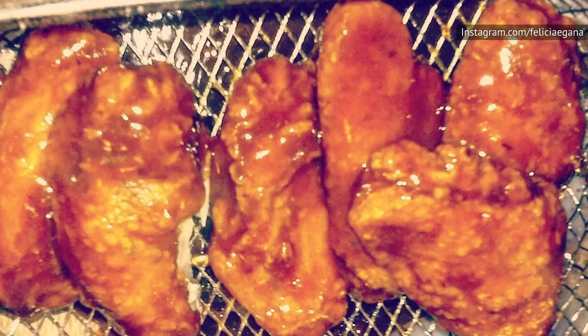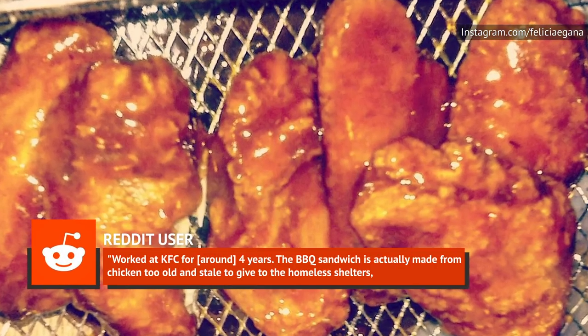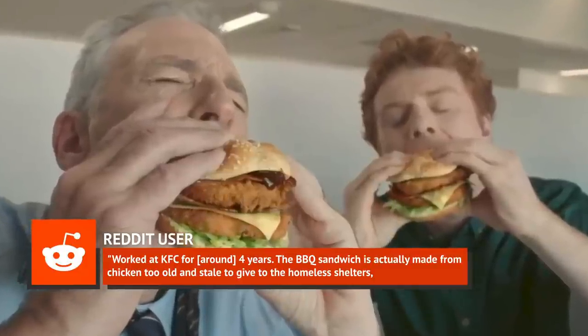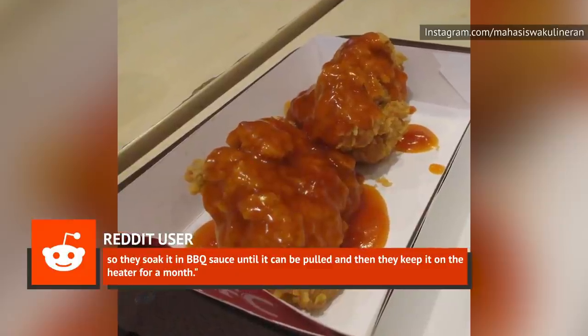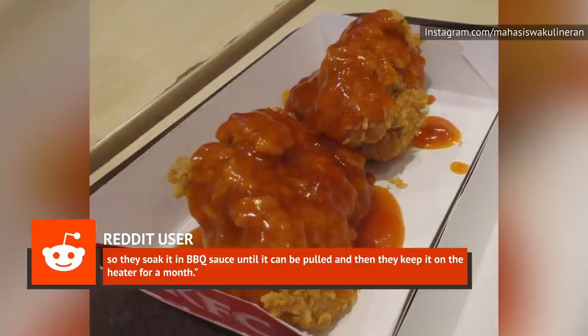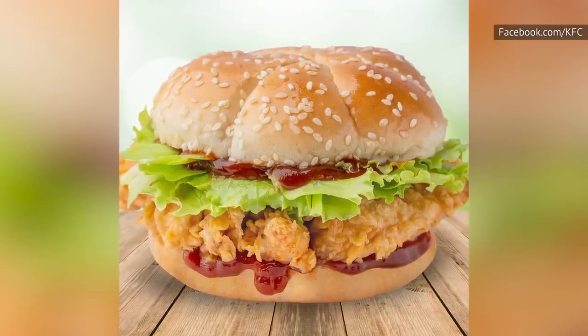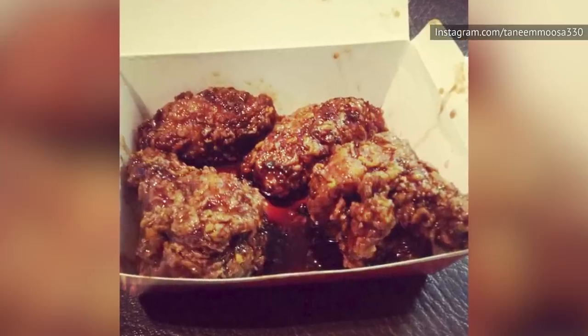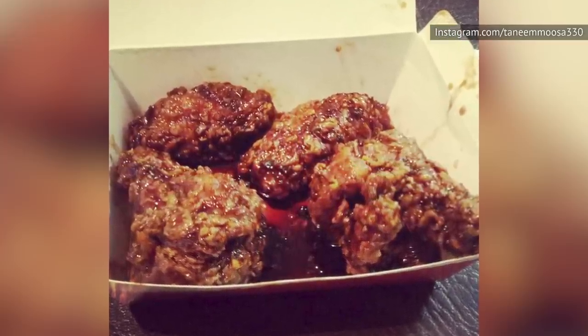In 2015, a Reddit thread asked fast food workers exactly what customers should avoid at their restaurants. One user responded: 'Worked at KFC for around four years. The barbecue sandwich is actually made from chicken too old and stale to give to the homeless shelters, so they soak it in barbecue sauce until it can be pulled, and then they keep it on the heater for a month.' It's hard to know exactly which barbecue sandwich the user was referring to, but it's hardly encouraging to know that barbecue sauce is used to soak old chicken back to life.